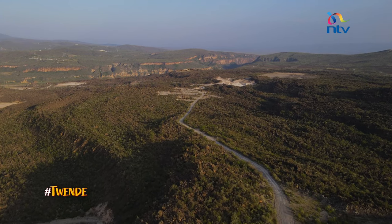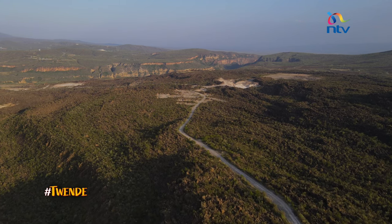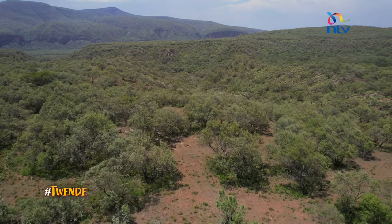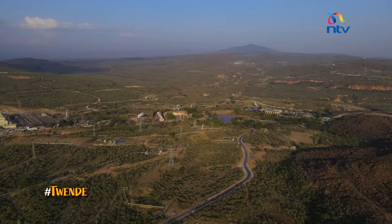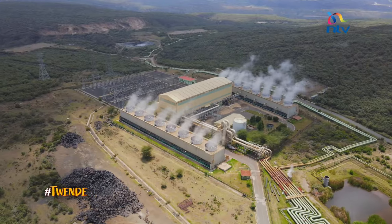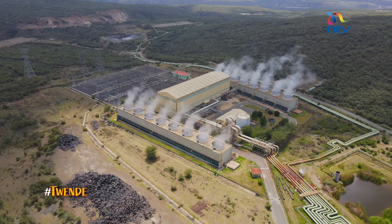This is Hell's Gate National Park, one of the smallest in Kenya, but home to the 8th largest geothermal plant in the world. This side, which we visited last time, is patrolled by wildlife. Beyond this are huge structures where what appears to be smoke puffs up into the air — these are the stations that produce power using fuel from deep within the Earth's crust.